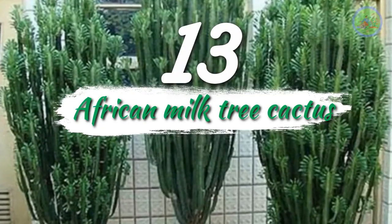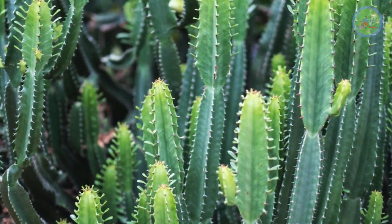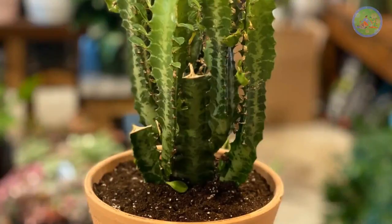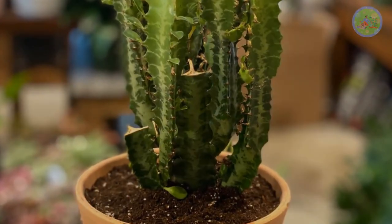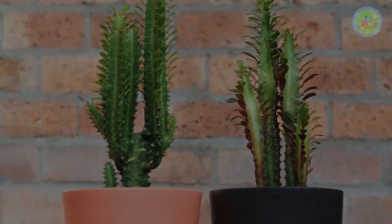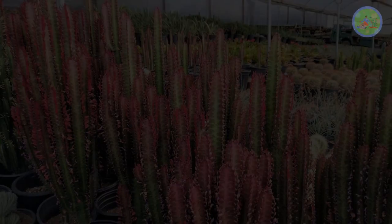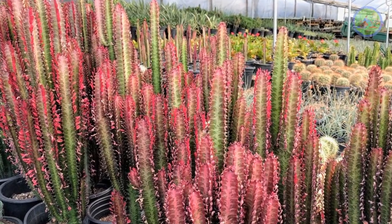Number 13: African Milk Tree Cactus. Take care when you handle this, as the sap can cause skin irritation. It needs less water and plenty of sunlight. This tall, narrow, bright green cactus is very easy to take care of. Small green leaves grow between thorns on the stems. If you have the rubra variety, the leaves are reddish-purple in color. It lives many decades.